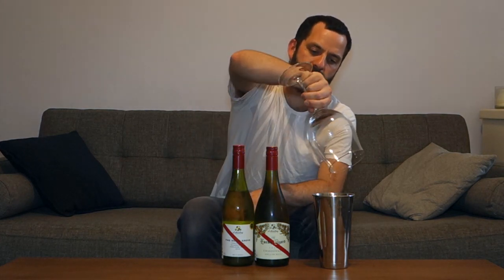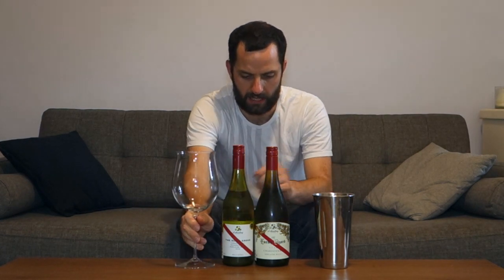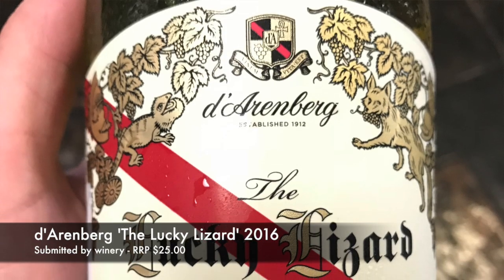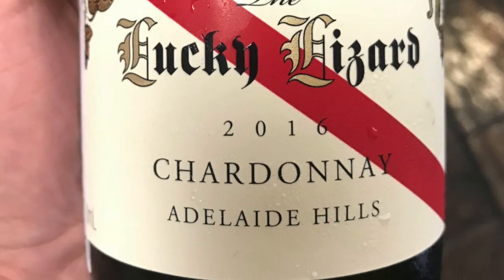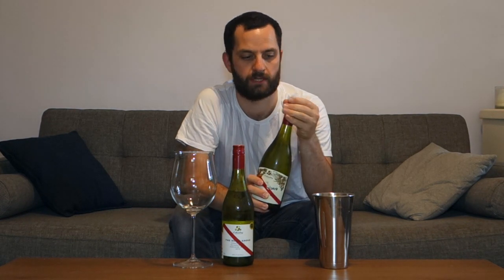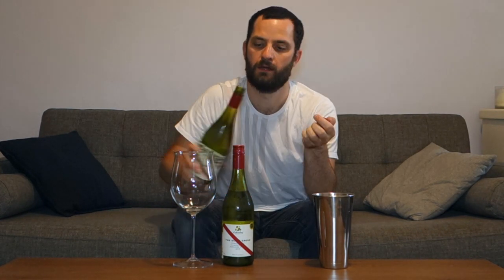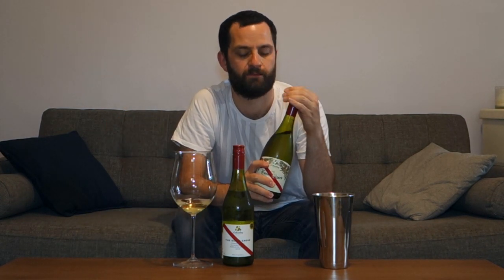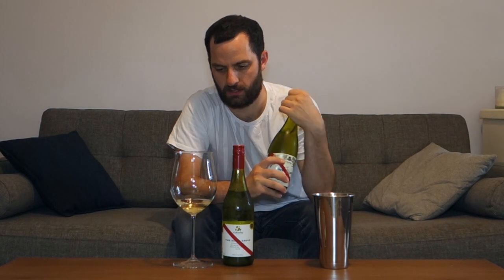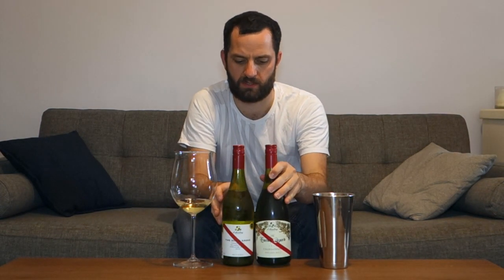The second wine we're going to look at is the Lucky Lizard, which has a recommended retail of $25 — so $10 more expensive — and this is exclusively from the Adelaide Hills region. One of the top Chardonnay regions in Australia, the Adelaide Hills is, I suppose, the equivalent of the Yarra Valley for South Australia.